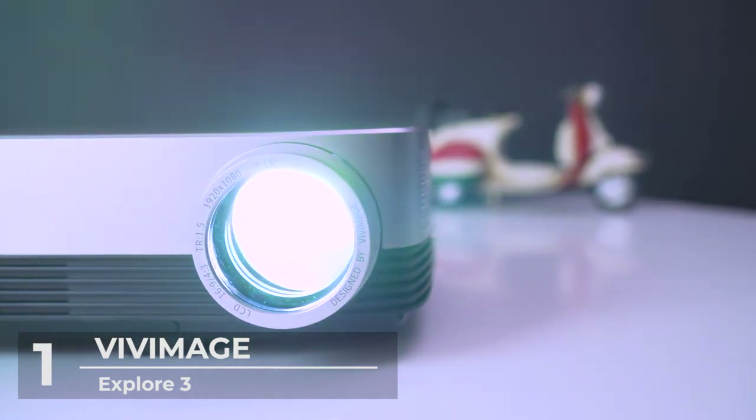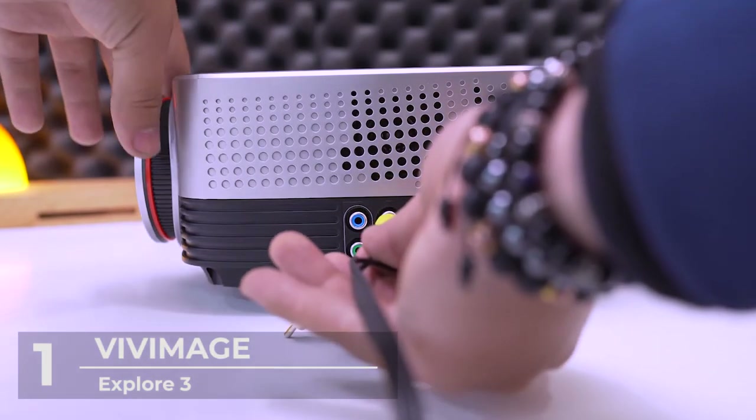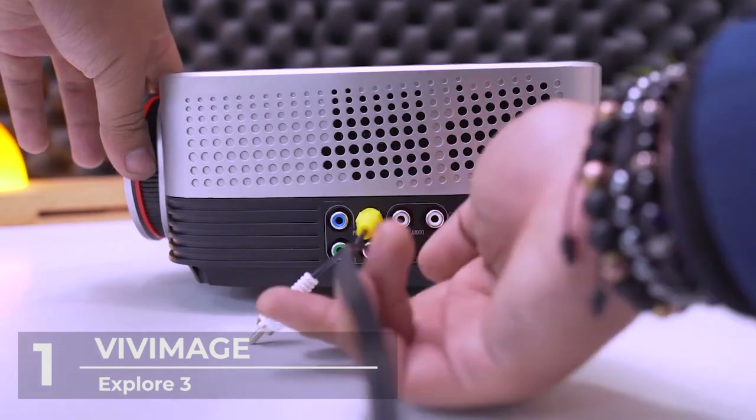It's also equipped with 2x HDMI, AV, VGA, 2x USB, SD card, and audio output ports, meeting your entertainment needs.